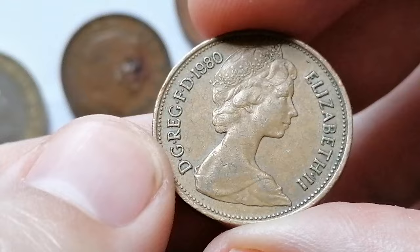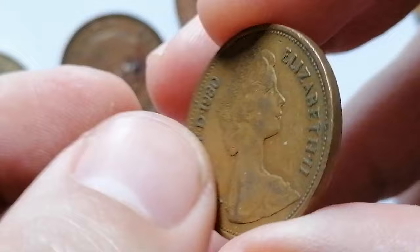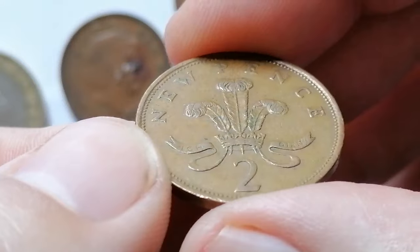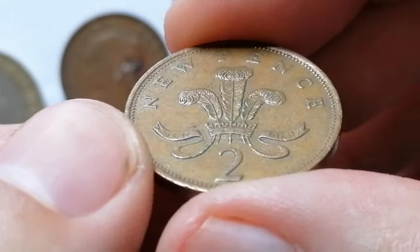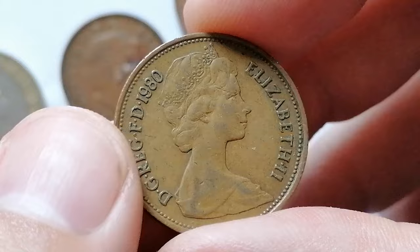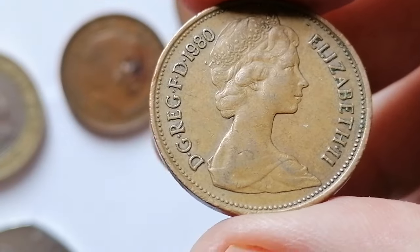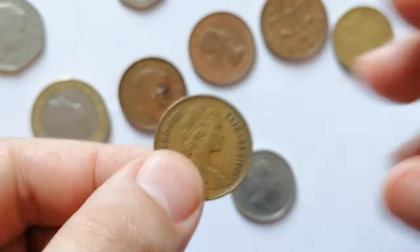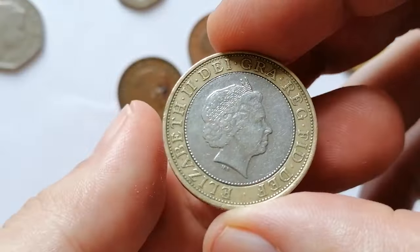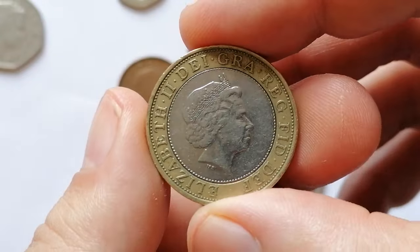The reverse, designed by Christopher Ironside, displays the Badge of the Prince of Wales — a plume of three ostrich feathers within a coronet with the motto 'Ich Dien' below. The denomination 'New Pence' appears above the feathers. The coin is struck in bronze with a diameter of 25.9 millimeters. The mintage of the 1982 new 2 pence was relatively high, making it common in circulation. However, coins in superb condition such as brilliant uncirculated or higher can be more valuable. According to the NGC price guide, in Mint State 65 the 1982 new 2 pence is worth 50 cents.